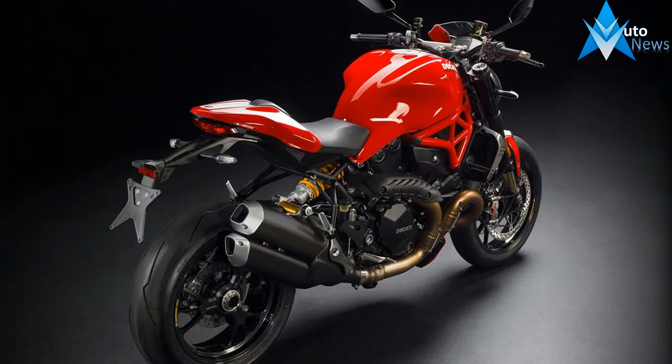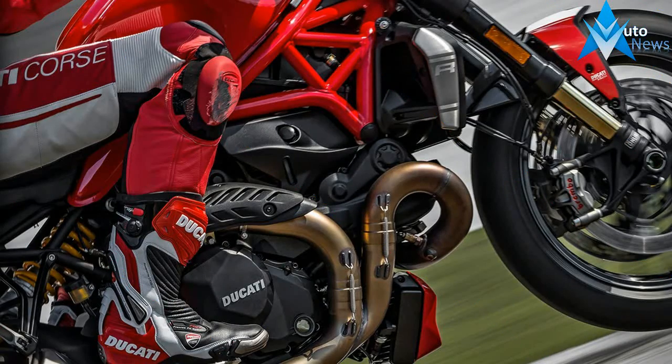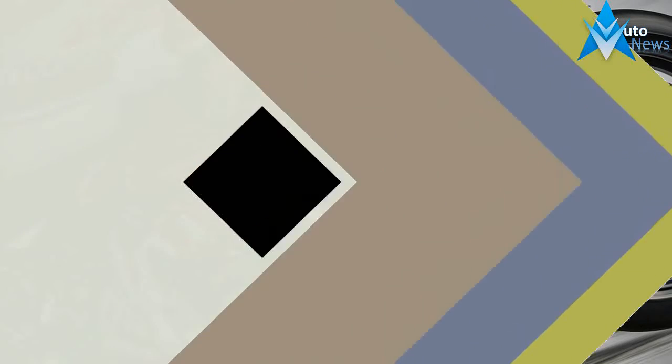The Monster 1200R takes the Ducati naked sports bike concept to the extreme. Compared to the Monster 1200S engine, the twin-cylinder R version delivers 10% more power and 5.5% more torque — 160 horsepower and 13.4 kgm, 97 pound-feet of torque — turning the Monster 1200R into a naked super sport bike able to show its true colors on a racetrack.